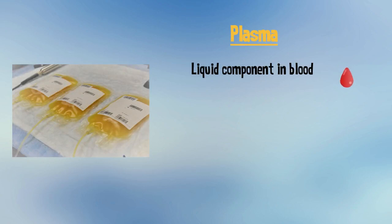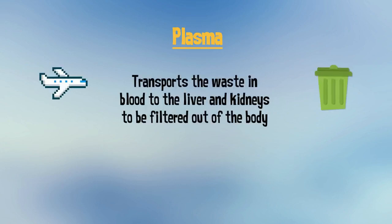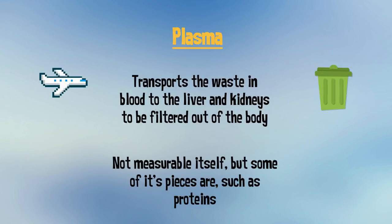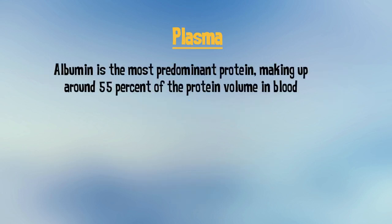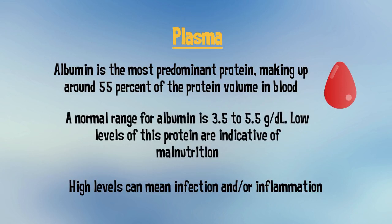Plasma is the liquid component in blood that is a blend of water, salt, fat, and protein. This fluid substance is in charge of the transport of everything in blood to their respective destinations. For example, it transports waste in the blood to the liver and kidneys to be filtered out of the body. While plasma itself is not measurable, some of its components are, such as proteins. Albumin is the most predominant protein, making up around 55% of protein volume in blood. A normal range for albumin is 3.5 to 5.5 grams per deciliter. Low levels of this protein are indicative of malnutrition. High levels can mean infection and/or inflammation.